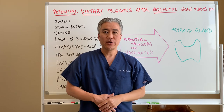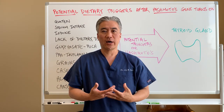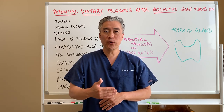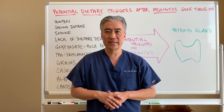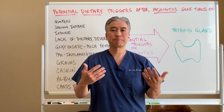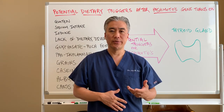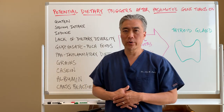So what does that mean? If you have an autoimmune disease called Hashimoto's thyroiditis, there are potential triggers or foods that can create problems or flare-ups of the disease itself. We're going to review some of them. Last week I mentioned casein or milk and gluten or wheat products, so let's go into it a little bit more in depth.